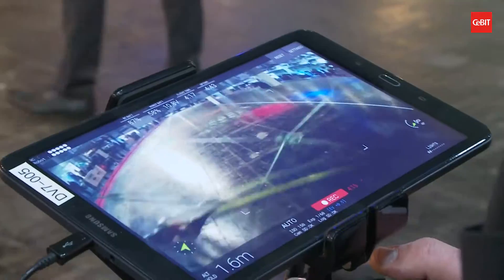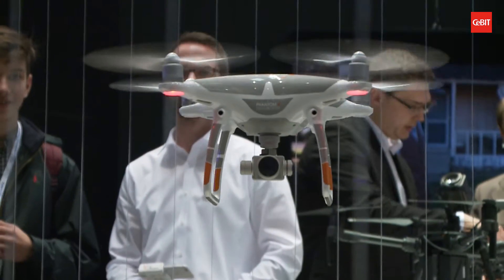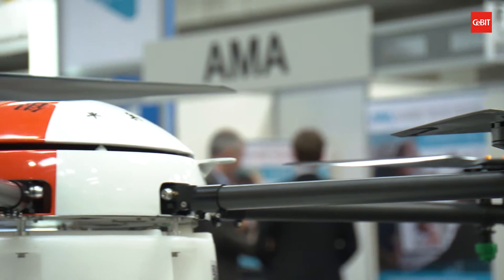The latest drone trends are on show at Seabit 2017. These flying objects are, however, more than just a fun pastime. They are already being used in many industrial sectors today.